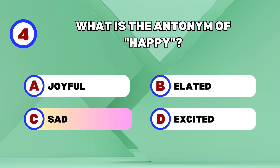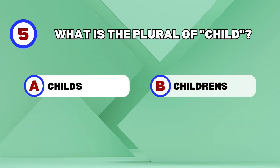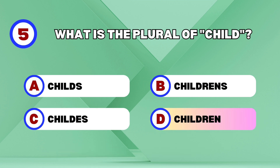Sad! What is the plural of child? Children.